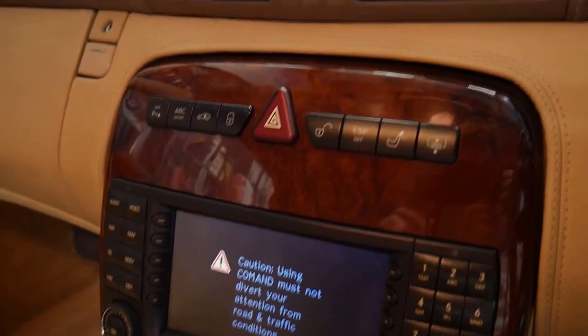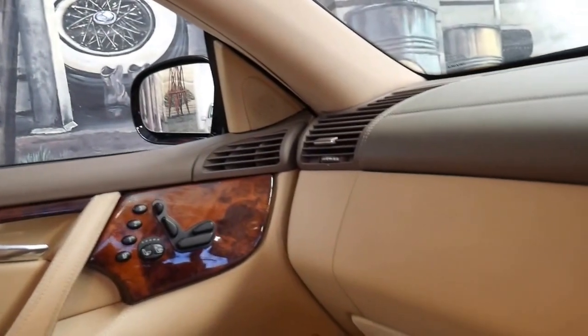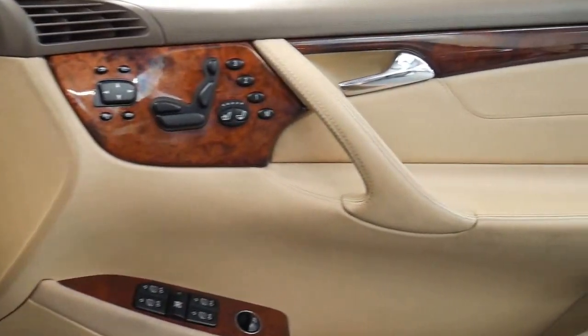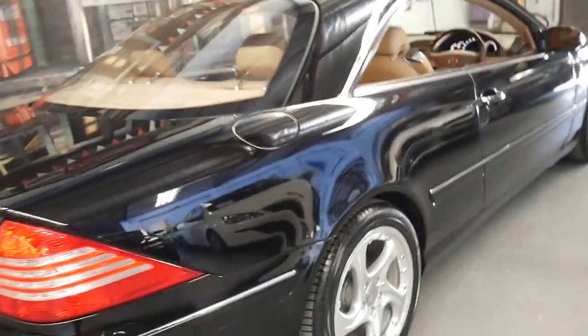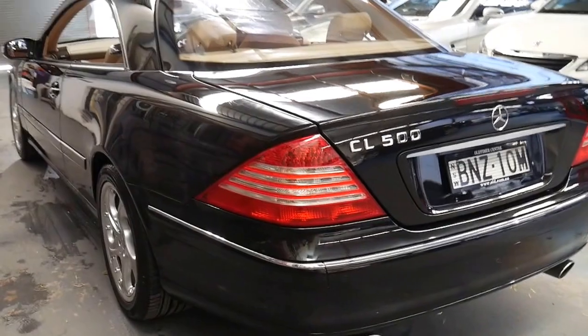I've owned quite a few S-Classes myself and I've driven a number of CLs. It's pretty rare for us to get a CL500 like this one — being the last of the series in a great colour combination — because as you've probably realised they're generally silver with black leather interior. This one has full logbooks, two keys, and it's been serviced on time every time. If you go online I'm sure you'll see Mercedes CL series with over 300,000 kilometres. I know people personally who have had them. I know a person in Sydney who drives between Sydney and the Central Coast on a regular basis and I think it's done about 260,000 kilometres, and it's still driving absolutely beautifully as you would expect.